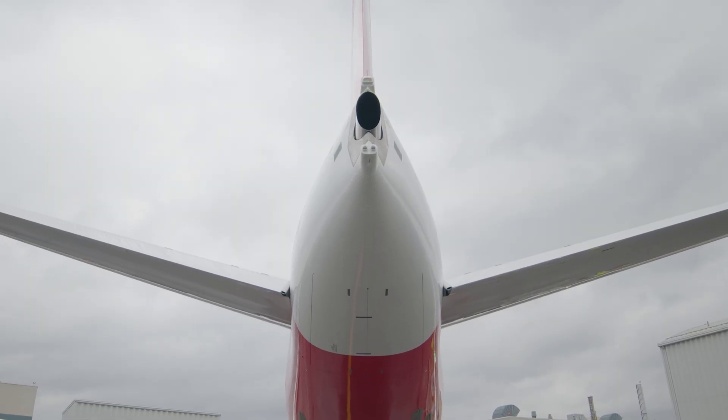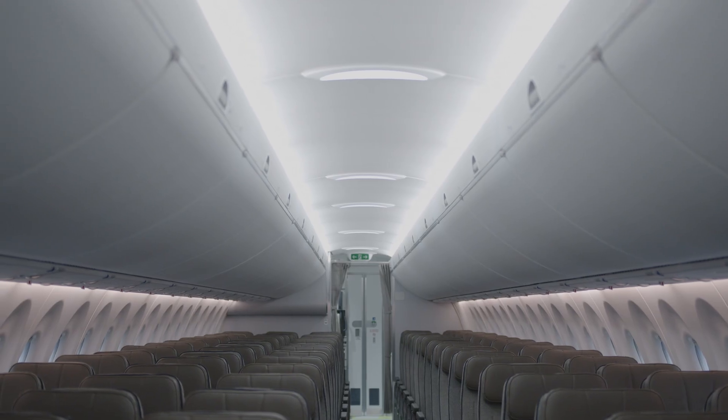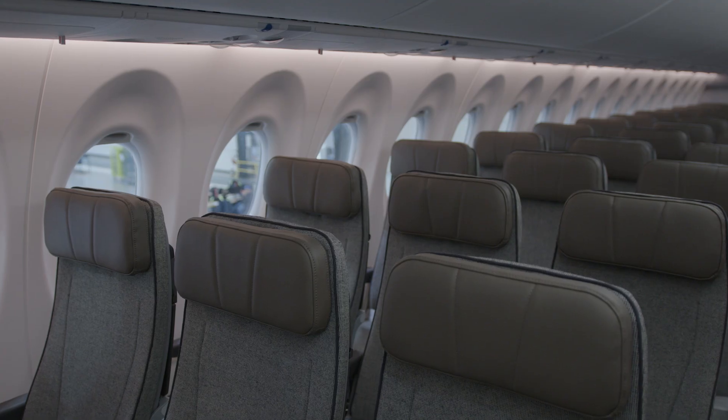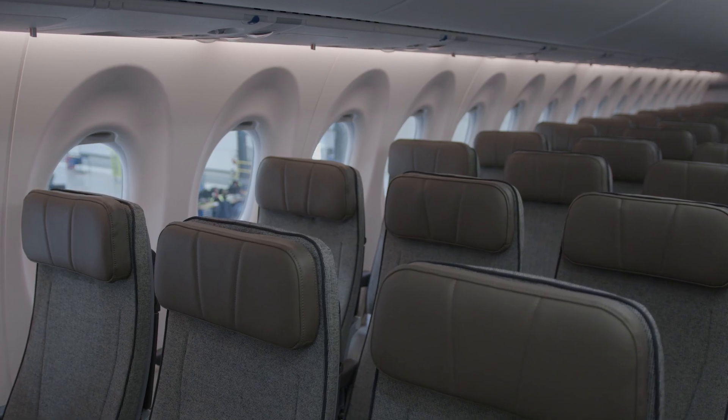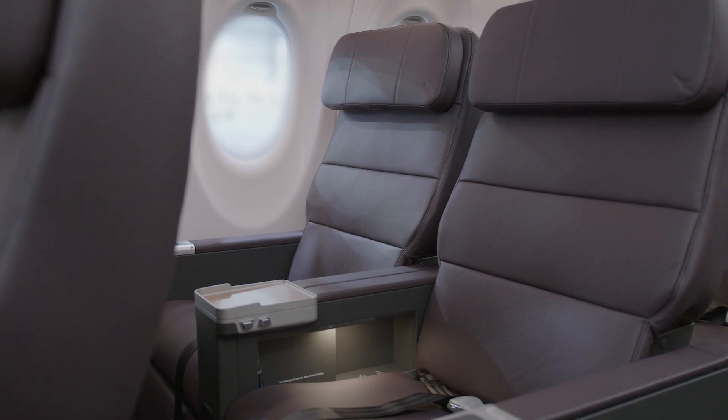We have seen a real step up in NPS — in fact it has the highest NPS score on our domestic fleet now. Customers are loving the fast free wi-fi, the larger overhead locker space which is important for cabin baggage. This aircraft has the largest windows for a single aisle aircraft and that's really noticeable.